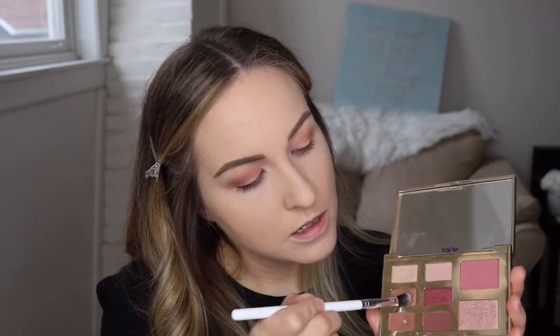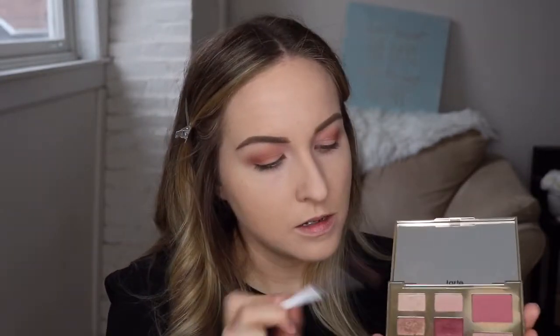Next I'm taking a Color Pop E1 brush and applying this beautiful gold color all over my lid. This is such a gorgeous color — I love gold, anything gold. Where we've got the darker color on the outside, we still have that sort of swept up look.